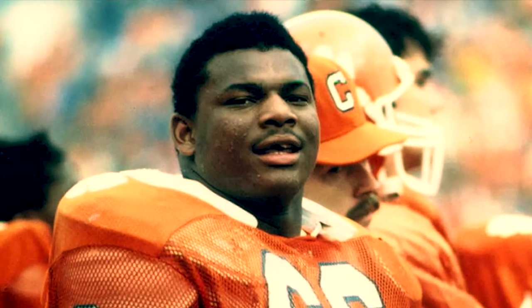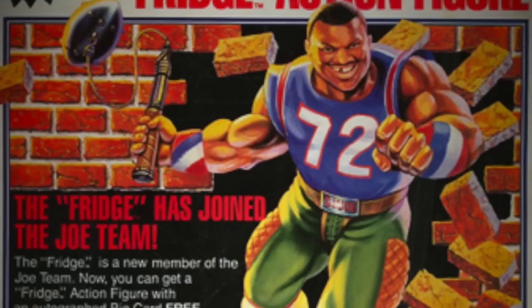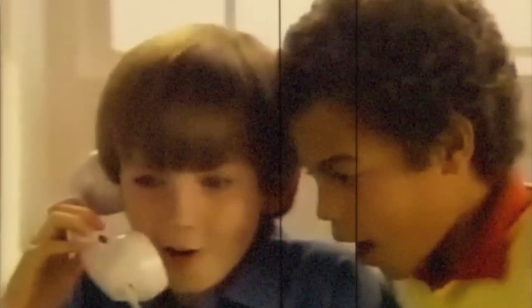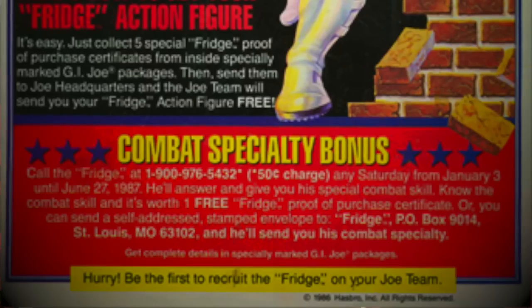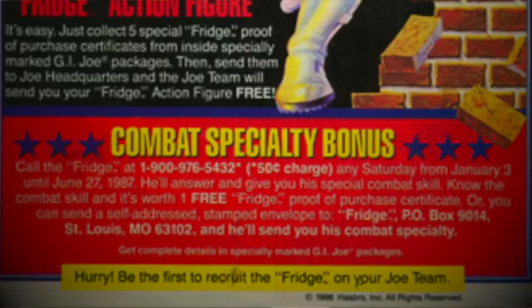And watch out Cobra, because the Fridge is coming through! William 'The Refrigerator' Perry was during the 80s best known as an NFL football player for 10 seasons, mostly with the Chicago Bears. He is also the second living person to become a G.I. Joe action figure — pro wrestler Sgt. Slaughter was the first. The Fridge came with a football attached to a chain weapon. To recruit him for your toy chest, you had to collect five special Fridge proof-of-purchase certificates from inside specially marked G.I. Joe packages and send them to G.I. Joe Headquarters. Kids even needed to call a 50-cent charge number, where the Fridge would give you his combat specialty bonus.